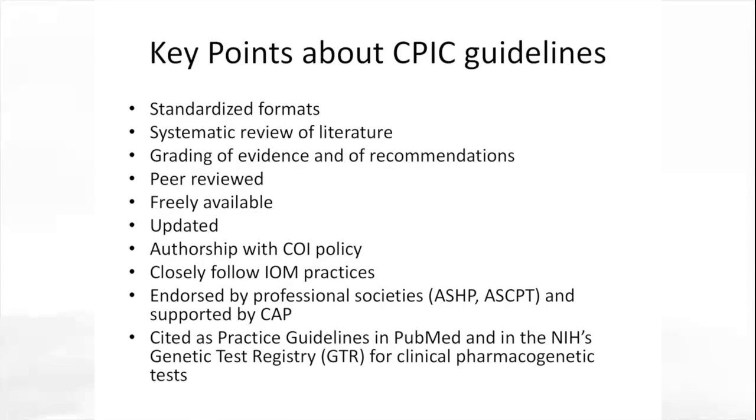Some key points about CPIC guidelines: we use standardized formats, include a systematic review of the literature, and have a system for grading of evidence and recommendations. They're peer reviewed and freely available. We have an authorship with a conflict of interest policy that closely follows IOM or National Academy of Medicine practices on clinical guidelines. They are endorsed by key professional societies including ASHP and ASCPT, and are supported by CAP.